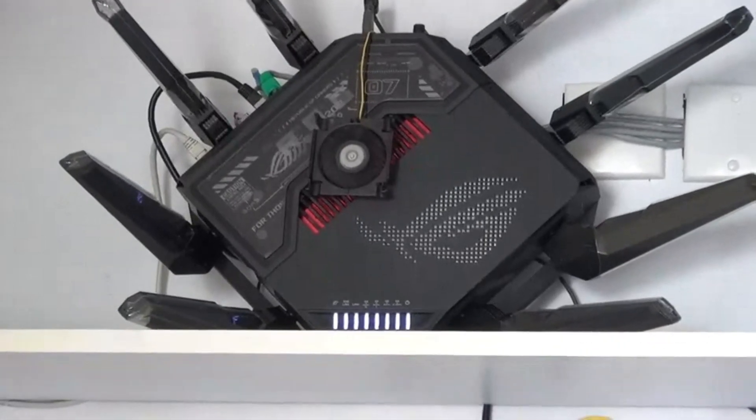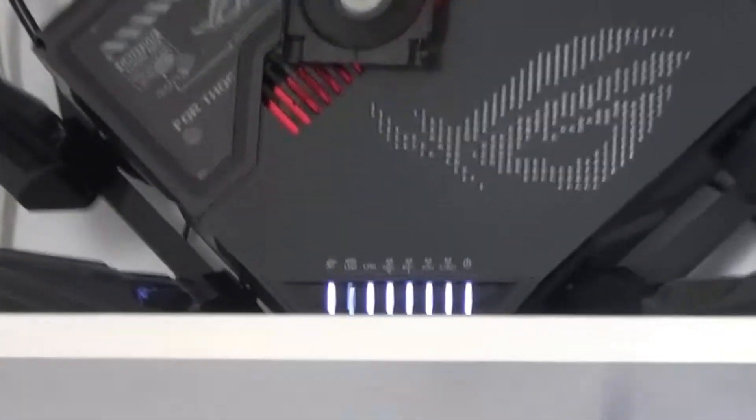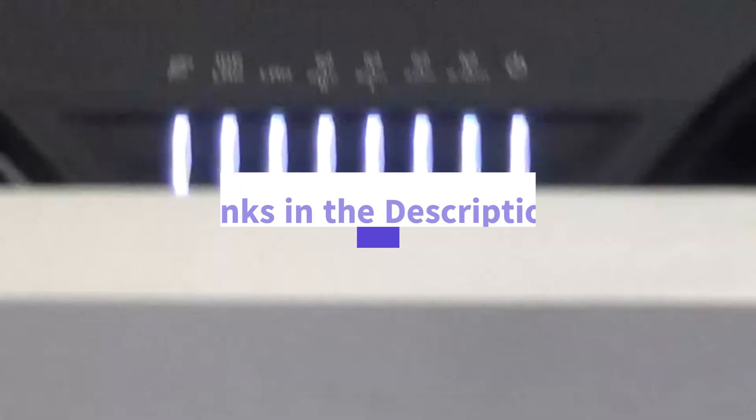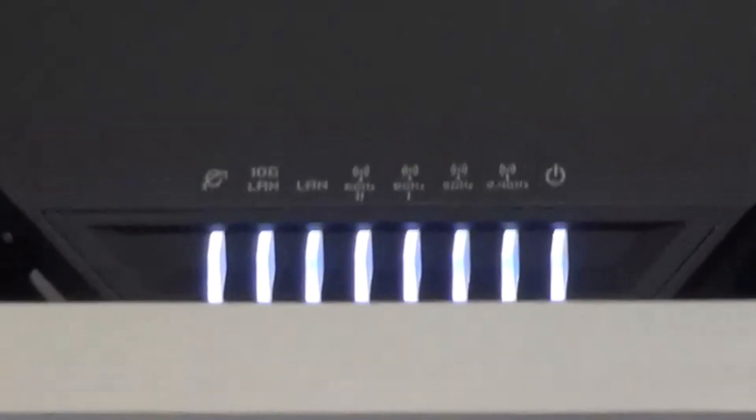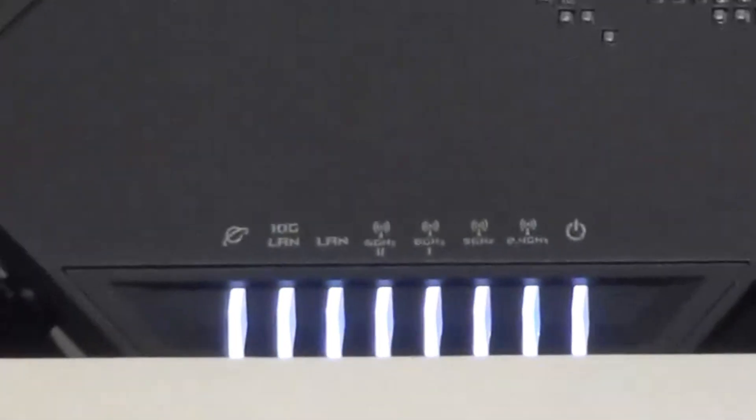If you want to game like a pro with next-gen speed, ultra-low latency, and rock-solid reliability, this router is a must-have upgrade. The Asus ROG Rapture GT-B98 Pro isn't just fast — it's built for victory.